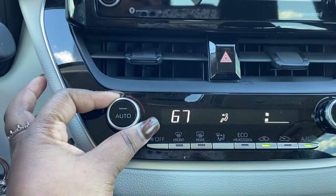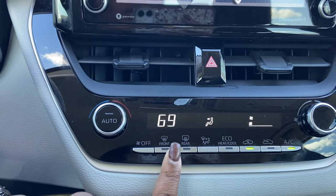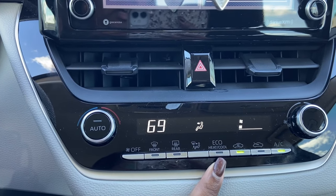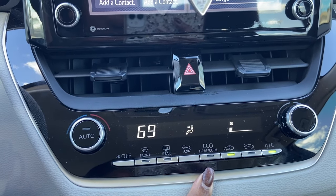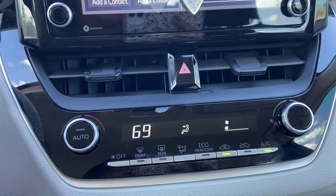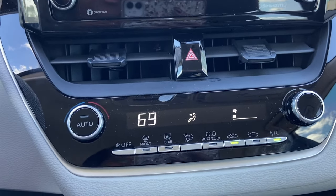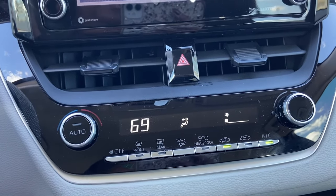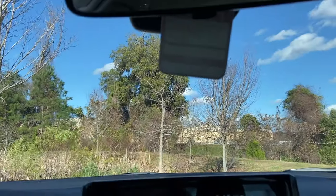You just have the temperature controls to turn the temperature up and down, your defroster settings, and the ECO button. When you turn the ECO button on it adjusts the heat and air for you — it gauges the temperature on its own to keep it cool enough when it's hot or warm enough when it's cold, and that saves you gas.